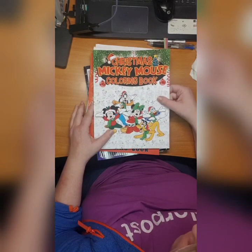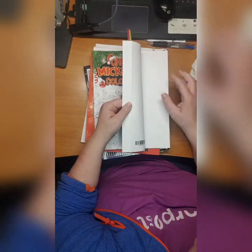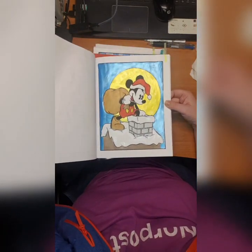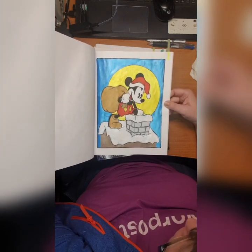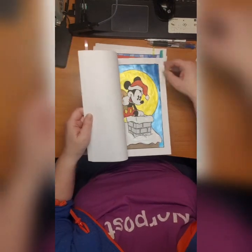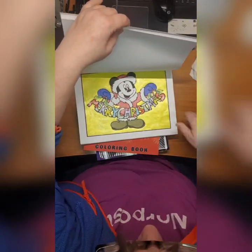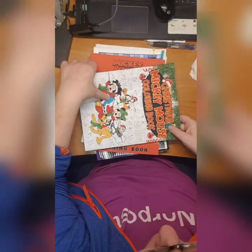Then we have Christmas Mickey Mouse Coloring Book - I don't know who made it, it just says Amazon Print - but anyway I did this one with a lot of glitter paint and mod podge and the rest is polychromos. I also did this Merry Christmas page also with a lot of glitter - I like it.